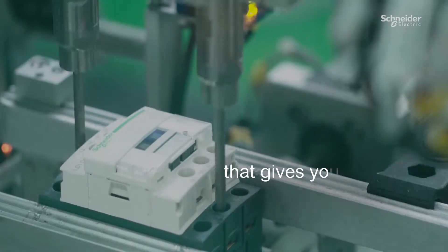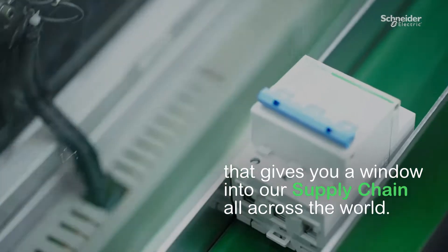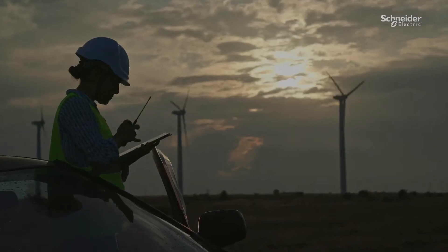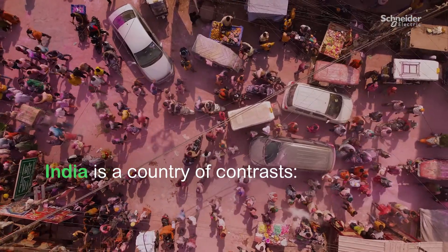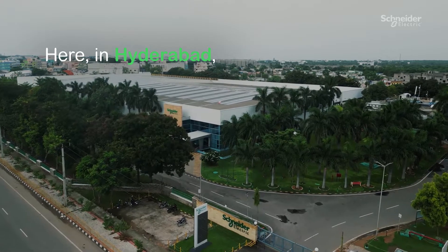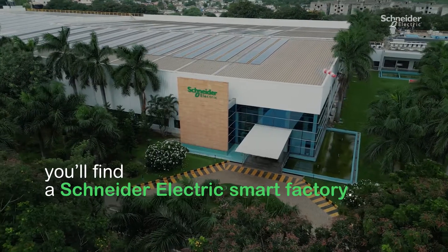Welcome to our new video series that gives you a window into our supply chain all across the world. India is a country of contrasts — the culture, the food, the palaces. Here in Hyderabad, you'll find a Schneider & Etrix Smart Factory.